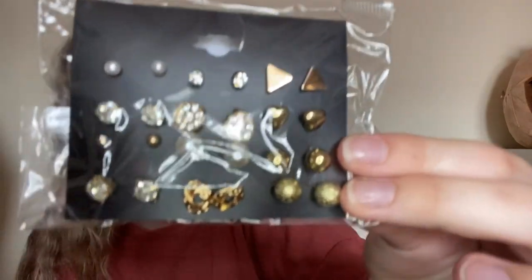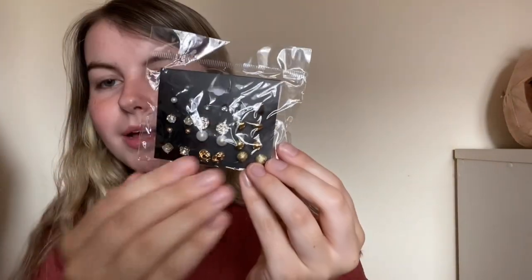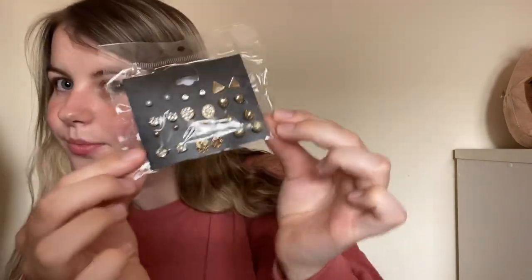Then I got these simple earrings because the ones I have right now keep making my ears turn green, which is really annoying. I don't have any in right now but I got new ones — I can't wait to try these out.